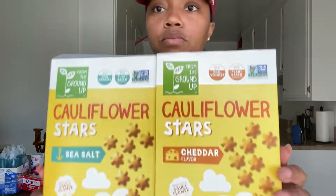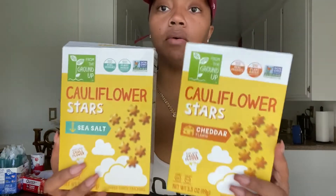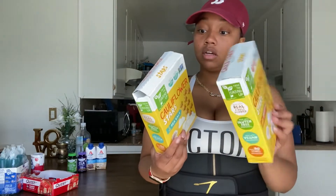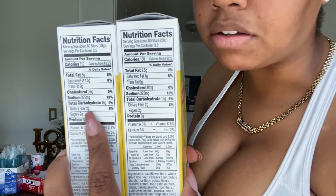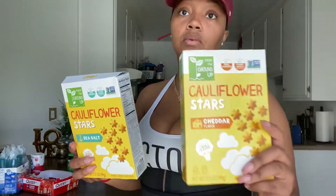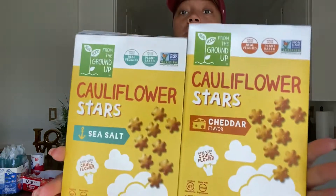I found these cauliflower stars — I'm going to taste these at the end. I thought these were pretty cool for a little snack. They have two flavors, so I got one of each: sea salt and cheddar. The carbs are 18 but you subtract the fiber, so it's 16 net carbs — and that's for 80 stars. So you can eat 80 of these and it's only 16 carbs. There's probably like one serving in this whole box, but we'll see when I open it.